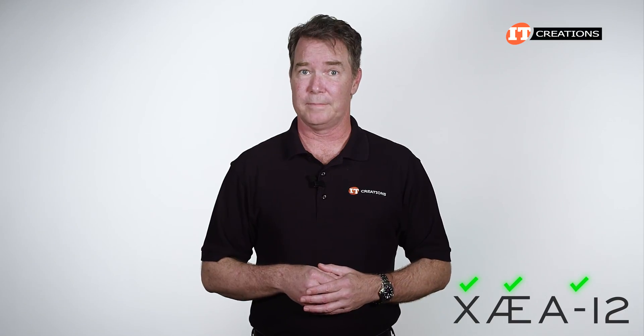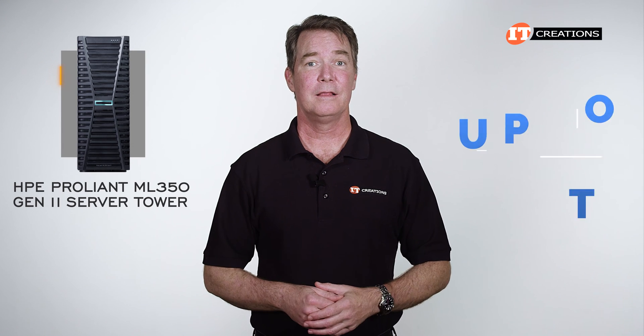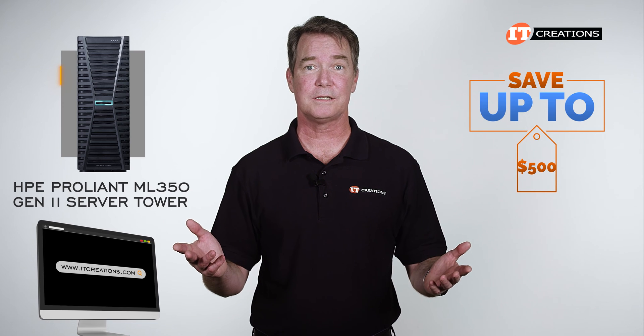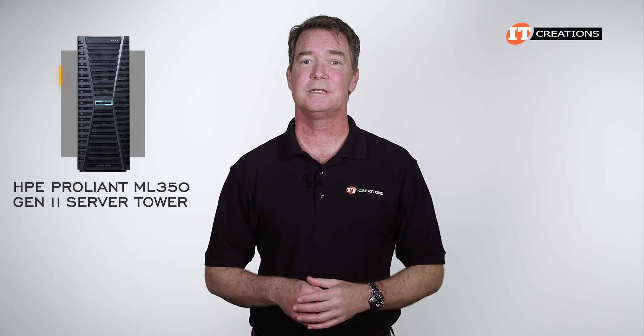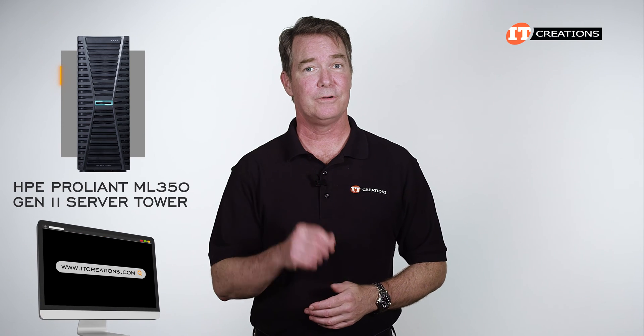Back to our regularly scheduled program. Are you interested in the HPE ProLiant ML350 Gen 11 server? For a limited time, you can save up to $500 off a system that you configure or that's listed on our site at $5,000 or more. Click that link for more information on this system, and when you're ready to make a purchase, just mention this video at itcreations.com.